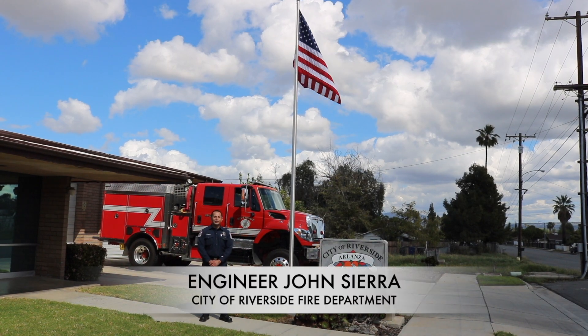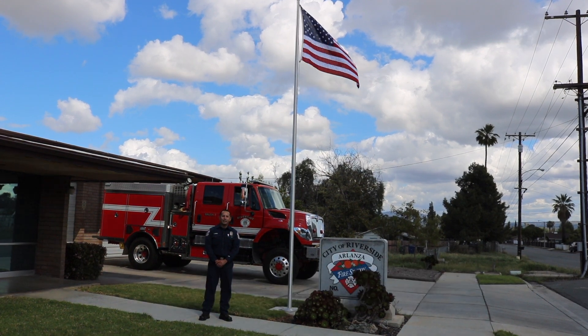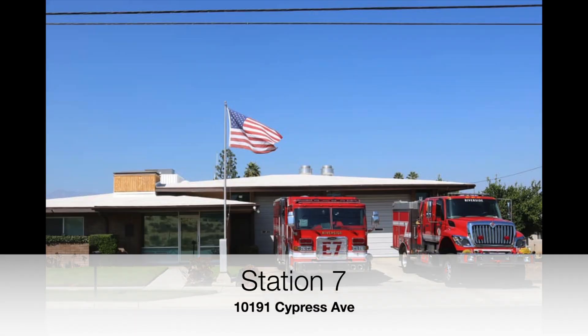Hi, my name is John Sierra. I'm an engineer here in the City of Riverside Fire Department. Today we're here at Station 7, located at 10191 Cypress Avenue.